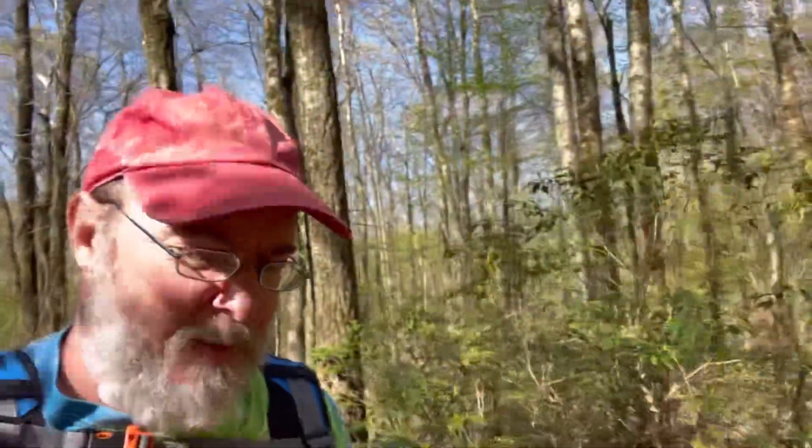Good morning everybody, we are on the trail. Today it's sunny and supposed to be sunny most of the day. I'm not sure how far I'm going today, so we'll see where this ends up. We're starting at Route 309 and heading north.